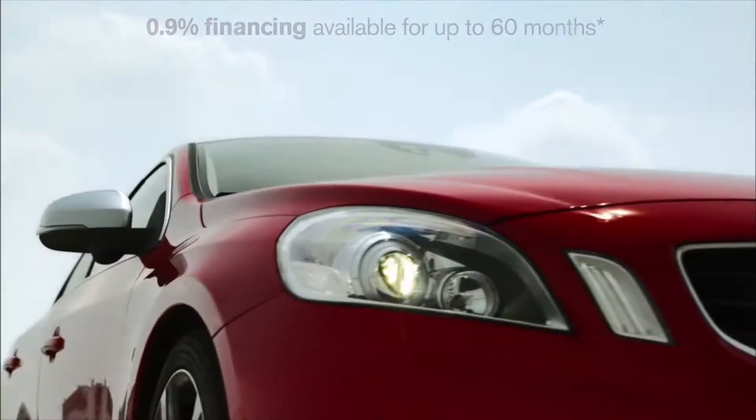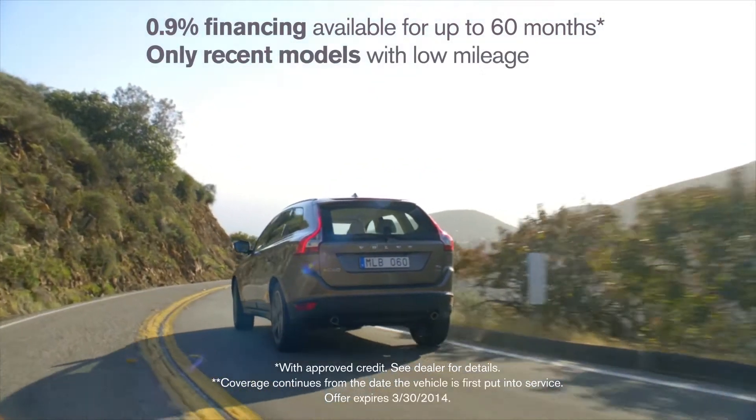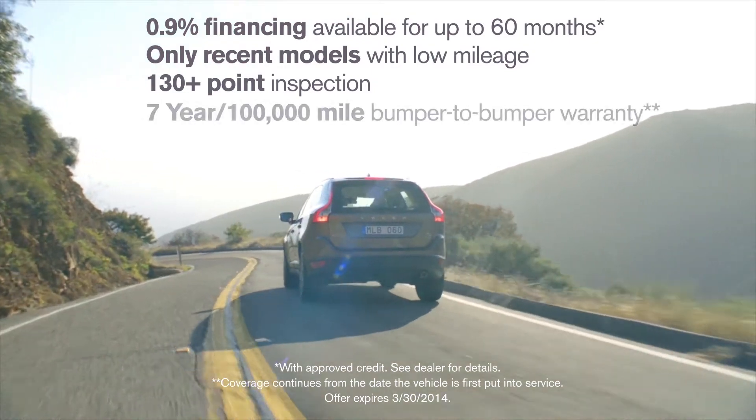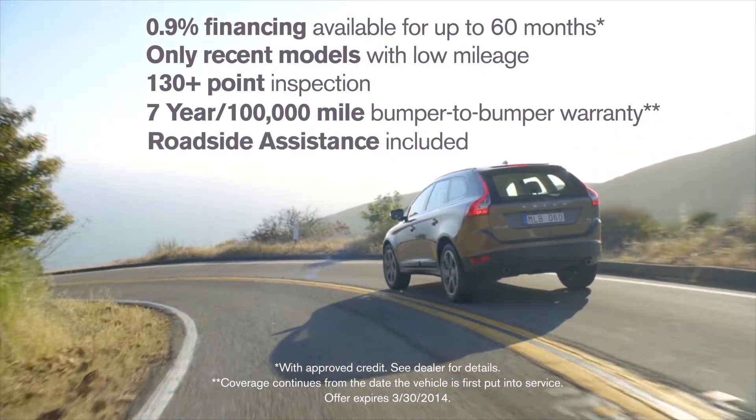When you buy a certified pre-owned Volvo from Warren Henry, you get more than just an amazing value on an even more amazing car. You get certified quality, backed by a 7-year, 100,000-mile bumper-to-bumper warranty, including roadside assistance.